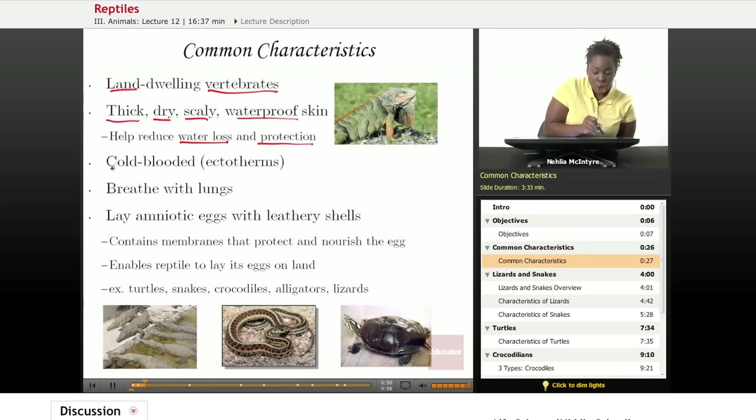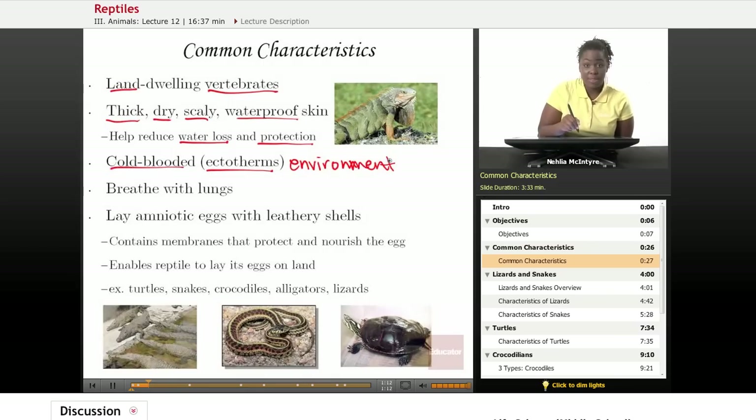All reptiles are cold-blooded, or ectotherms, which means they cannot maintain their own body temperature. Their body temperature is based upon the environment. So if it's cold in their environment, then the reptile is cold. If it's hot, the reptile is hot. Luckily, reptiles are able to move, so if it is hot they'll find some shade, and if it's cold they'll come out in the sun and bask.